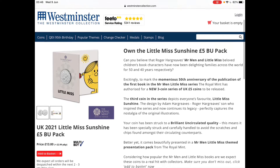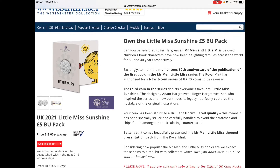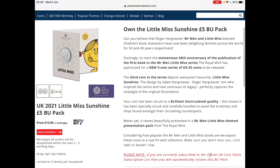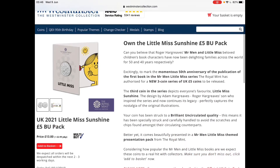Hello and welcome to Coins. Today's episode will be the Little Miss Sunshine £5 coin and all that. Let's get started.